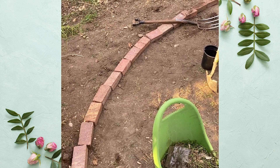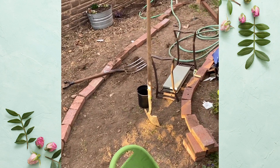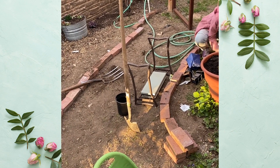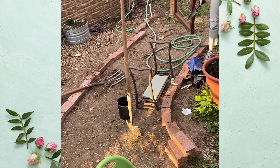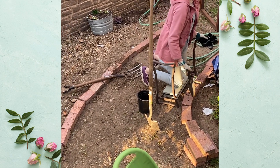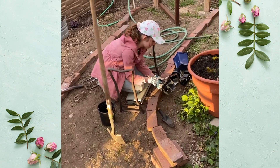We decided to add a pathway leading from our stairs back to Luna's area. We have a pile of old bricks that we've uncovered and we moved them back here to see if we had enough to make a pathway, and it looks like we do.